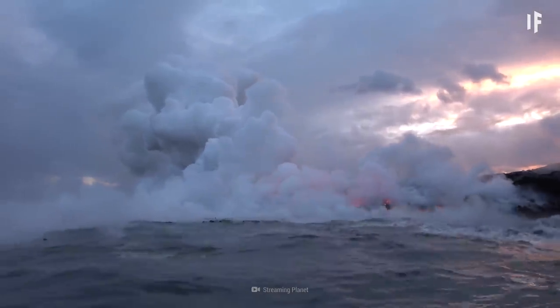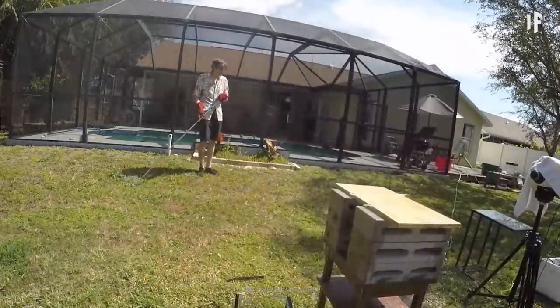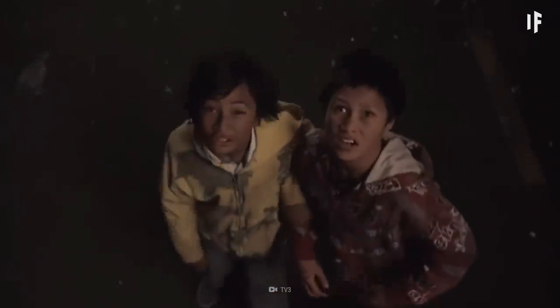This steam would create even more pressure inside the volcano, causing it to explode. Hardened magma, called tephra, would fly through the air. Some of the pieces could be as large as a house. Yeah, not exactly what you were going for.